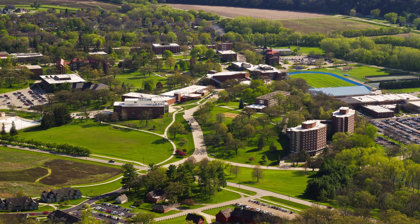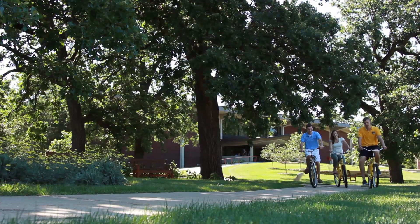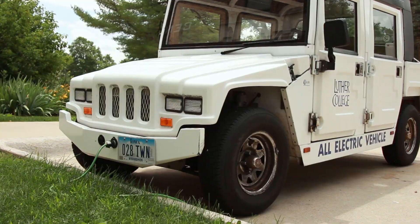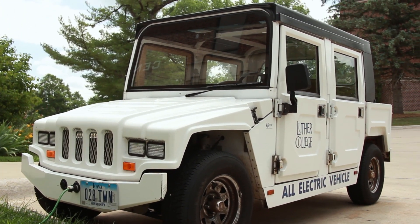Luther is located in a rural setting, so we offer shuttles to and from all major cities. Once students arrive on campus, we provide car and bike sharing programs and a downtown shopping shuttle. Faculty and staff make great use of the college's fleet of hybrid, electric, and compressed natural gas vehicles.